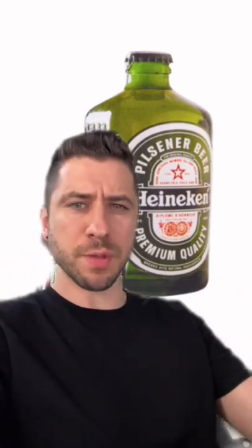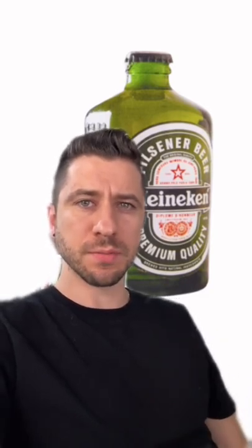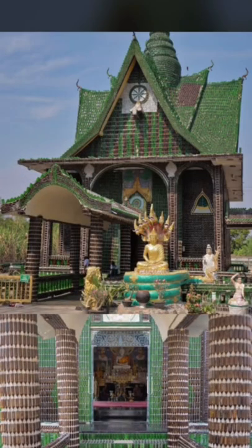Unfortunately, these bottles never made it to market. There are speculations that if poor people were building houses out of them, it might damage Heineken's reputation and brand. But the idea survived in Thailand, where during the 80s, a bunch of monks built an eco-friendly Buddhist temple out of 1.5 million beer bottles.